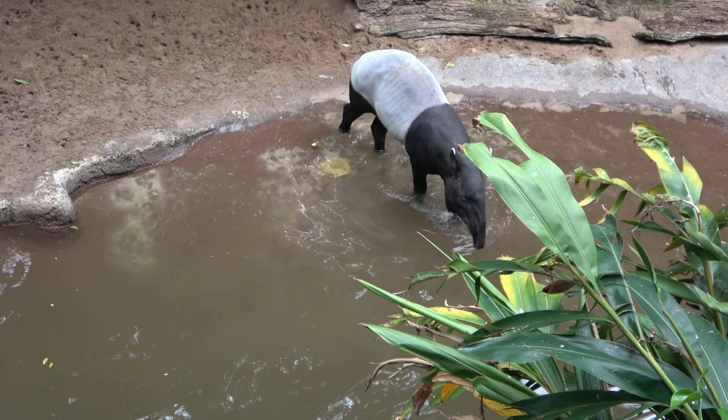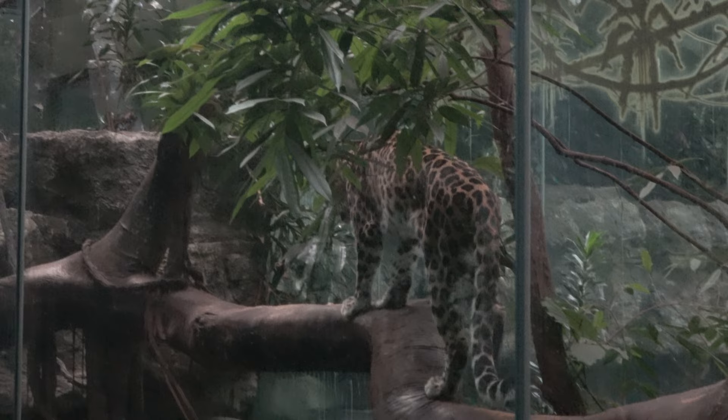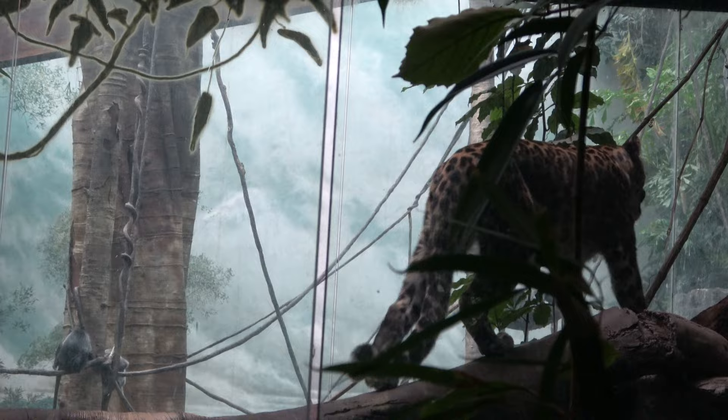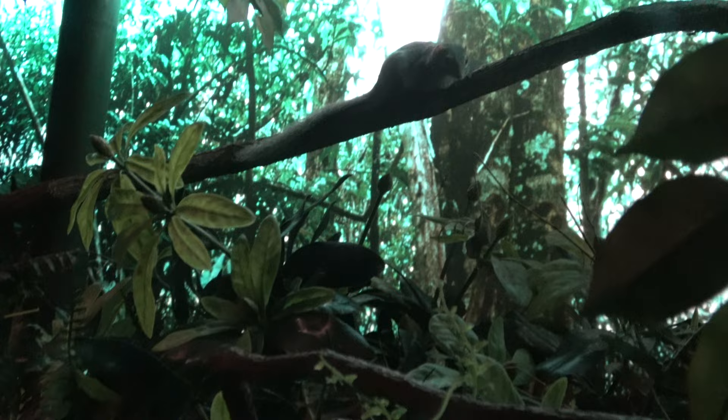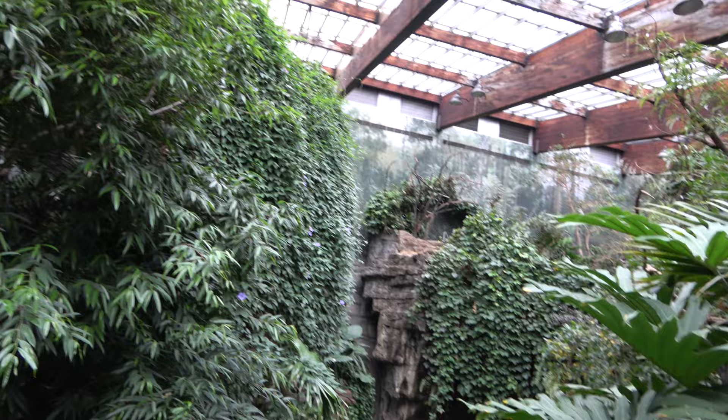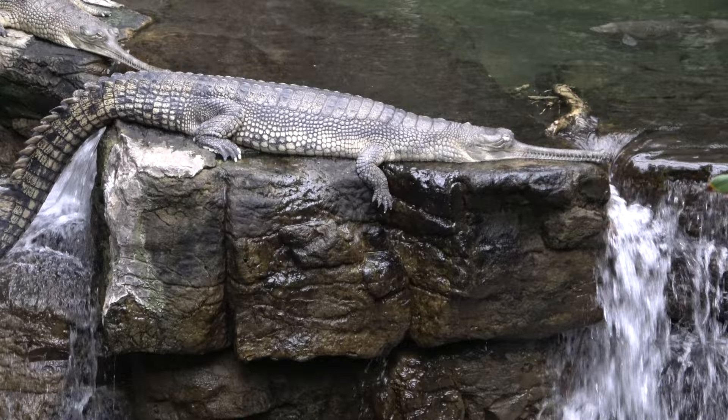A beautiful leopard — I would say one of probably the most beautiful animals out there. Look at him. This little guy is a tree shrew, a couple of them in here. We've reached another giant section of Jungle World. Most notably you can see the durials, and this guy just posing right on top of the waterfall.